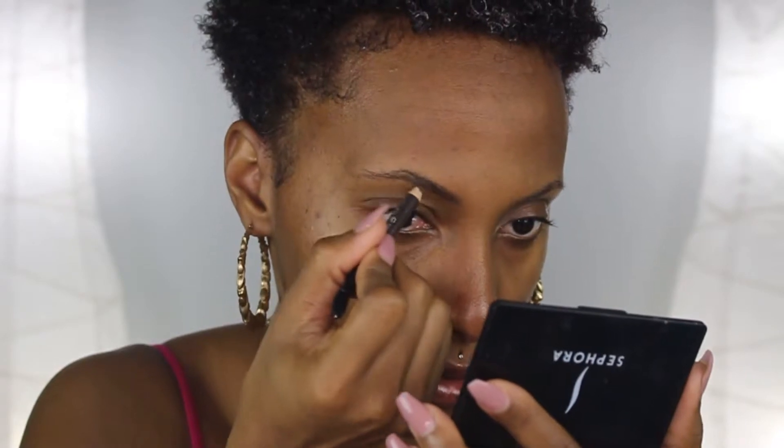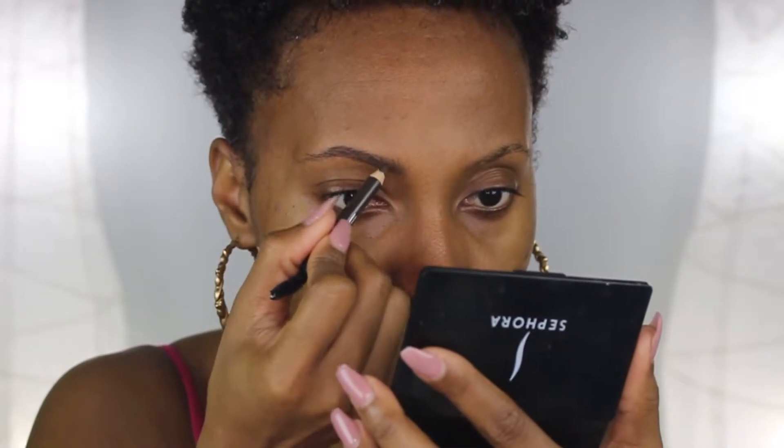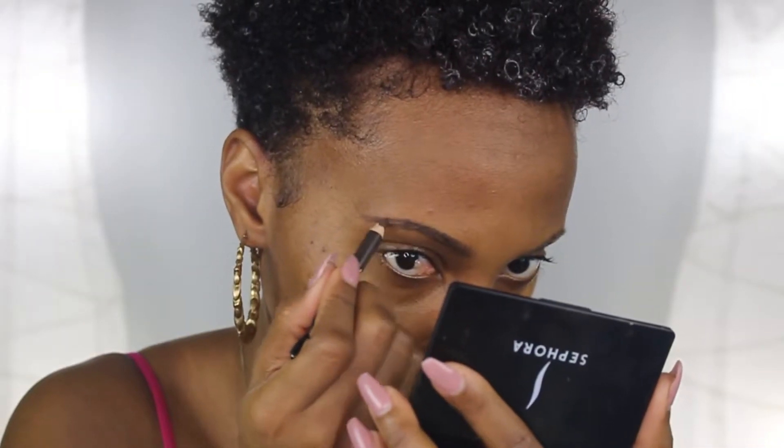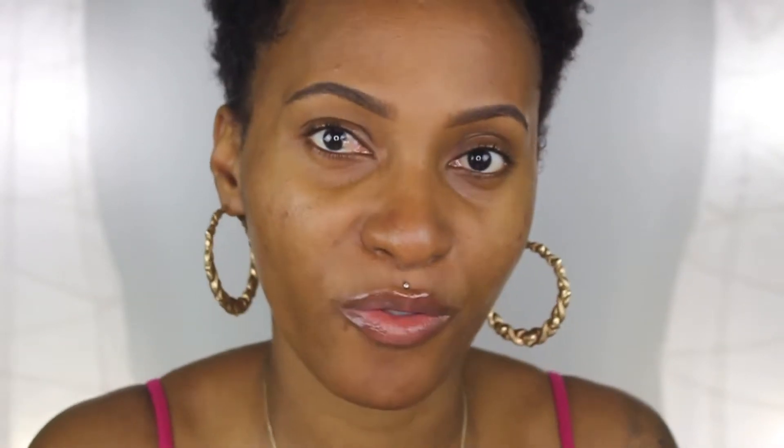Then I take my brow pencil and I always start by lining the bottom, and then once I like the bottom I slowly start filling in the body of it, and then I go towards the top. I didn't even conceal that yet — the left one is a little higher but that is okay. Your brows are supposed to be sisters, they're not twins — fraternal twins, okay.